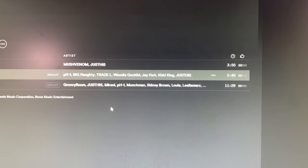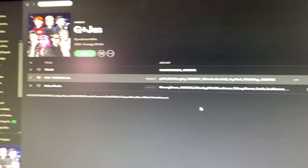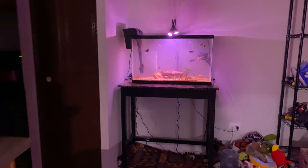The track features Big Naughty, Traydale, Woody Go Child, Jay Park, and Kid King. This track is hot. Just wanted to update you guys on my 29-gallon mixed aggressive experimental tank.